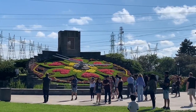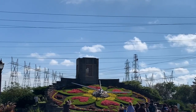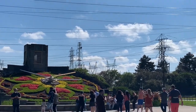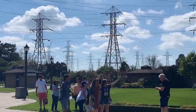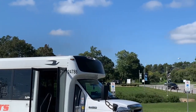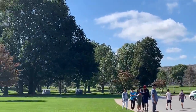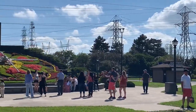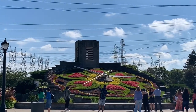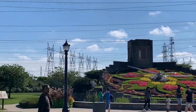Hi everyone! Today we're gonna go for a walk in Niagara Falls. We're at the floral clock right now and it's a beautiful sunny afternoon on Saturday. We're gonna take a walk along the walkway on the parkway here, close to the Sir Adam Beck generating station, and walk to the scenic outlook. I hope you enjoy. It's a busy day here today, let's go!